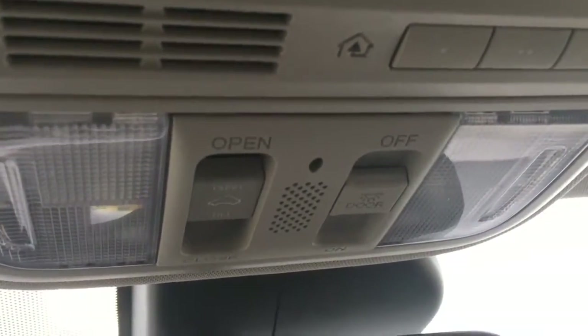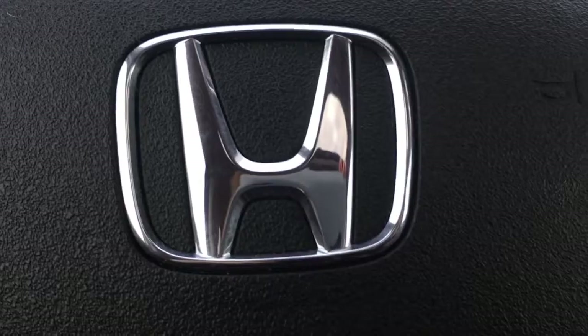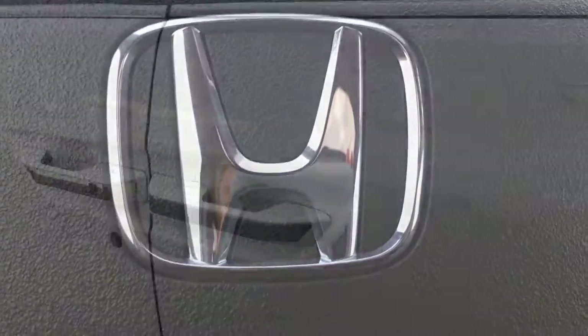You also have your controls for the interior cabin lights and for your power moonroof — so get out there and enjoy that beautiful sunshine! We've also got illuminated vanity mirrors for driver and front passenger, and there's still so much more to see — I can't wait to go check it all out.